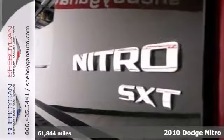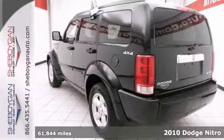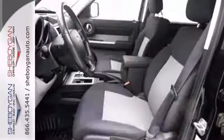2010 Dodge Nitro SXT, and this is one powerful SUV. It's just waiting to bring the right owner lots of joy and happiness with years of trouble-free use.